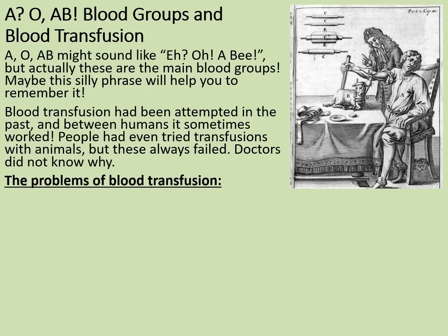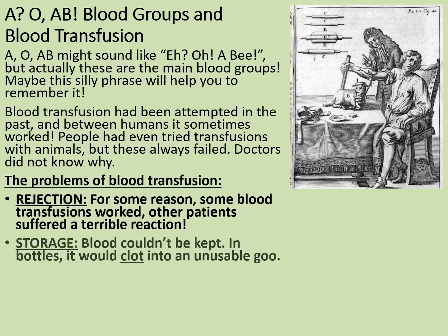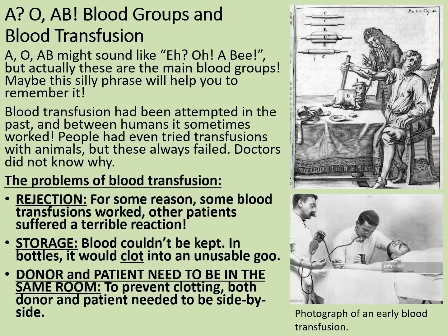We're now going to look at the problems of blood transfusion — the things that needed to be overcome. The first is rejection: for some reason, some blood transfusions worked, while other patients suffered a terrible reaction. The next is storage: blood couldn't be kept, and in bottles it would clot into an unusable goo. Finally, the donor and patient needed to be in the same room during early blood transfusions to prevent clotting, giving a direct transfusion, as shown in this photograph here.